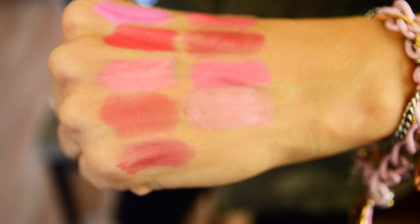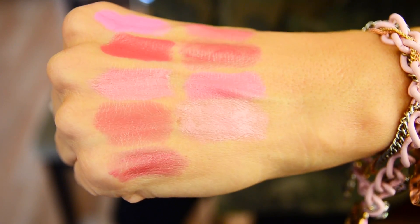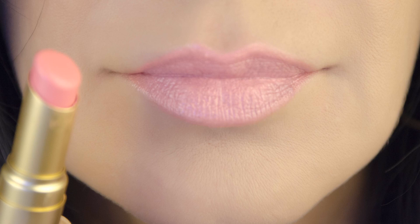This one is from Too Faced — it's their La Creme Color Drench Lip Cream in the color Marshmallow Bunny. Marshmallow Bunny is just a light corally pink color, really gorgeous. Absolutely love this light pink color. This lipstick runs about $21, but it's a really nice lip line — very creamy, very rich, and very pigmented. It is one of my all-time favorite light pink colors.